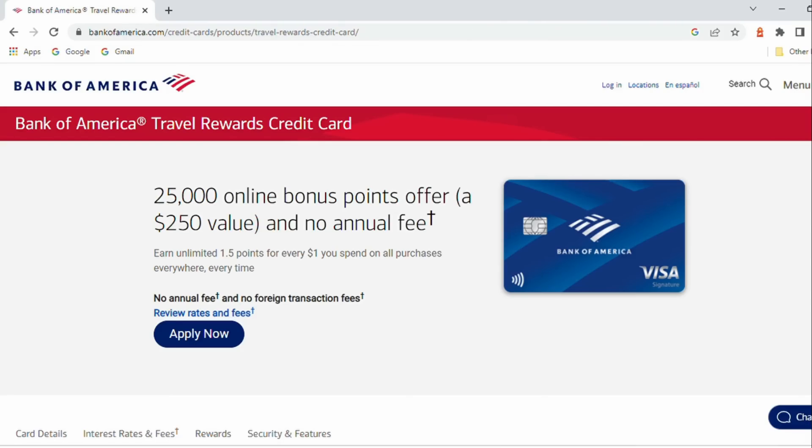Next up, the Bank of America Travel Rewards card — a 25,000 point bonus opportunity that will be worth $250 worth of travel, and there are other things you can redeem it for as well, but you won't get that in cash. This is a card that I'm not a huge fan of on a general basis, but a decent bonus on a no annual fee card.